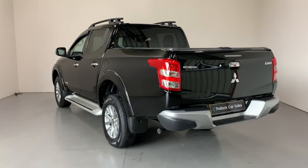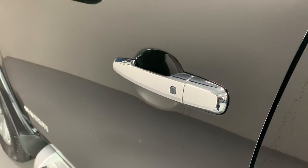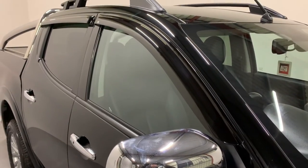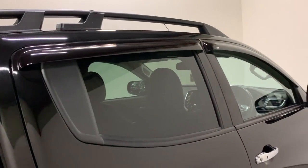The Warrior comes standard with chrome electric folding wing mirrors, chrome door handles with built-in keyless entry and keyless start system. We've fitted new roof rails — these are genuine Mitsubishi SVP items — as well as a set of Mitsubishi wind deflectors.